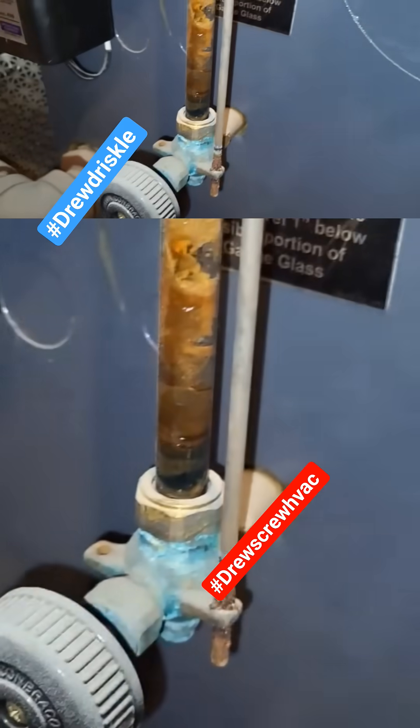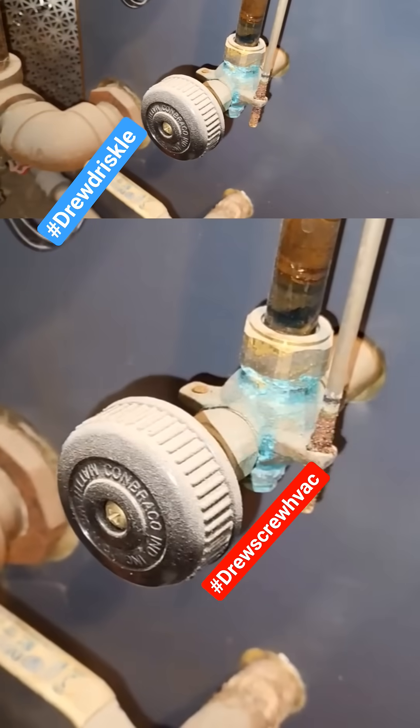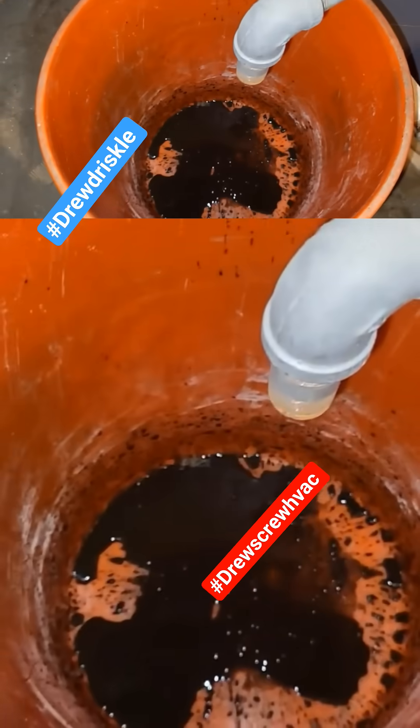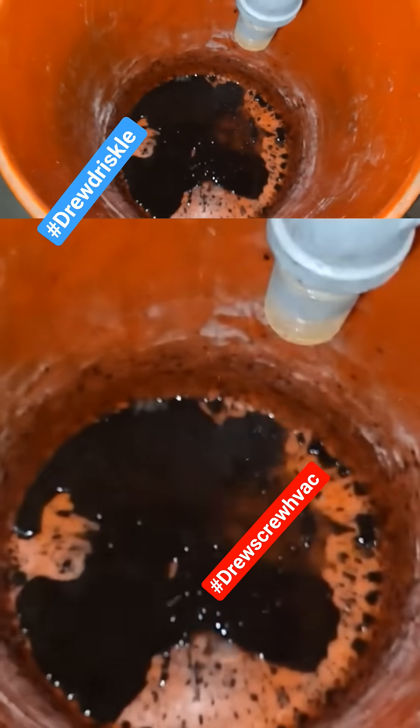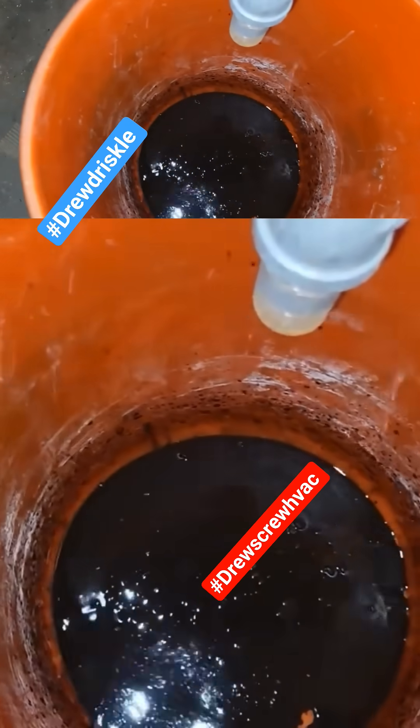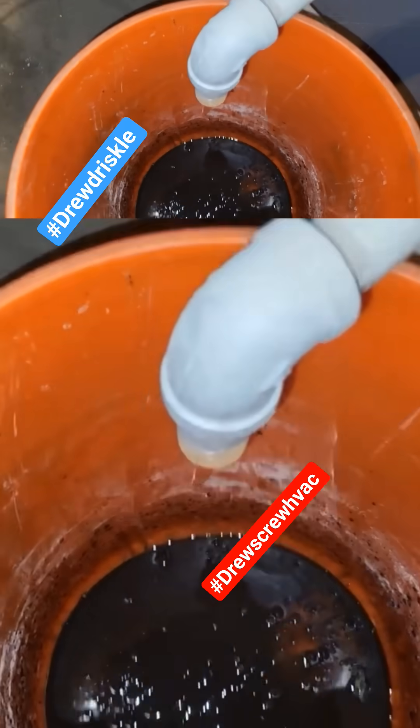That's the stuff that can kill steam boilers, clog up pigtails, and cause the customers nightmares. Always get steam boilers checked and maintained once a year and you can avoid sludge and buildup.